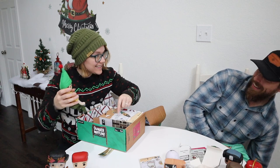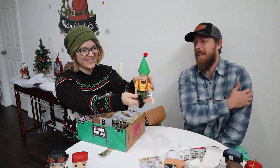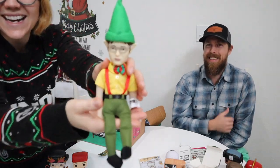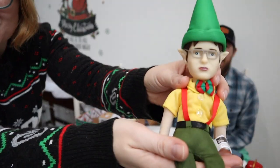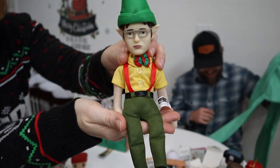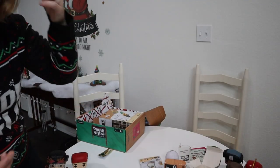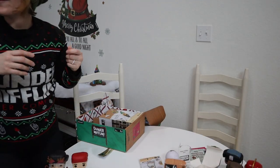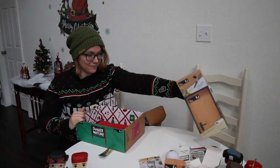Oh my gosh, it's like Dwight on a desk! So instead of Elf on a Shelf, you've got Dwight on a Desk — that's amazing! This is the best thing out of all the boxes. This is going on our tree.